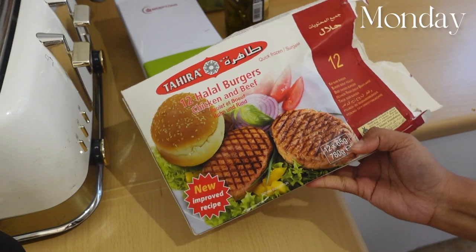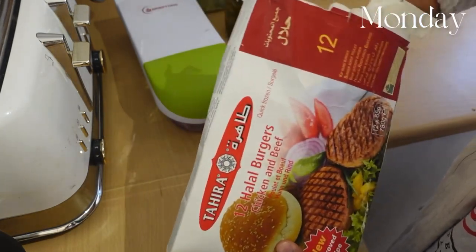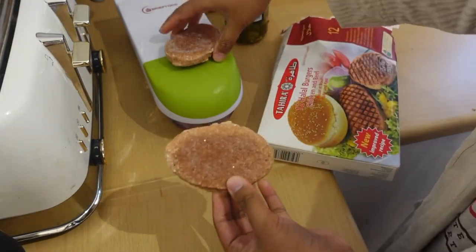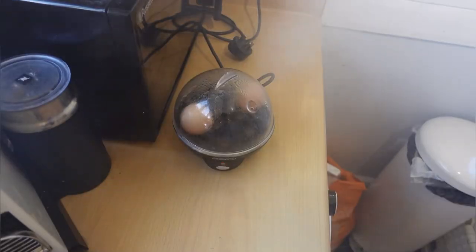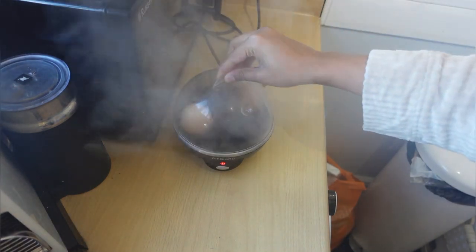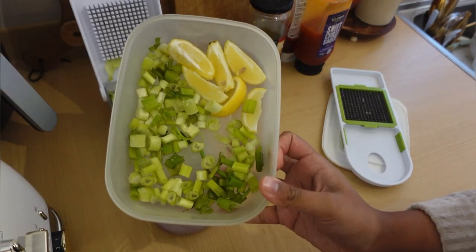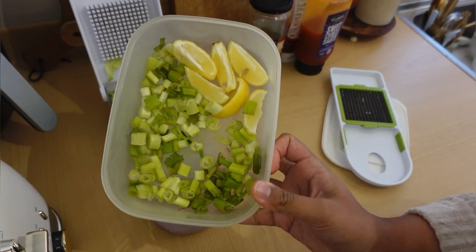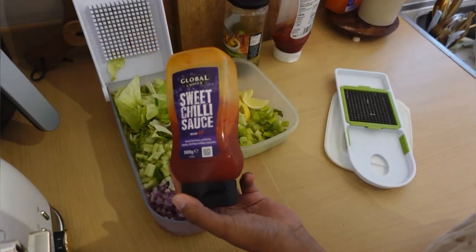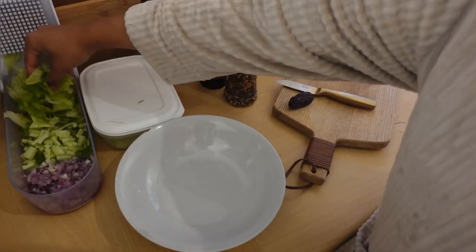Starting off with how to make the salad. I usually get these Tahira burgers — you can get them from any store. I put the burgers in the air fryer for about seven minutes, then I put an egg to boil in this little egg boiler I got from Aldi. The things you'll need are your chopped salad of choice: lettuce, cucumber, onions, spring onions, lemon, and some jalapeños for extra spice. For sauces I choose sweet chili and ketchup because I'm super picky.